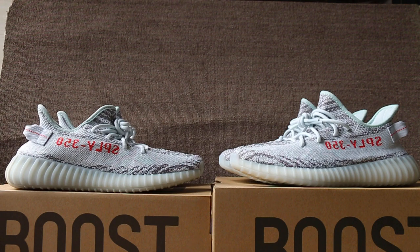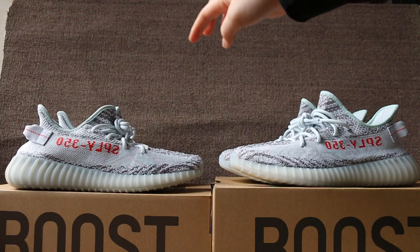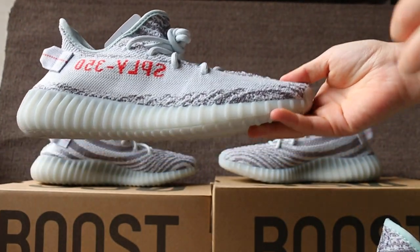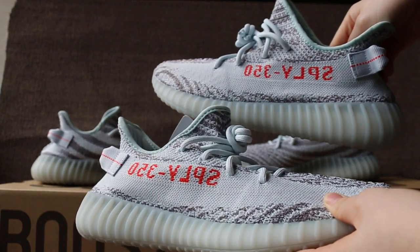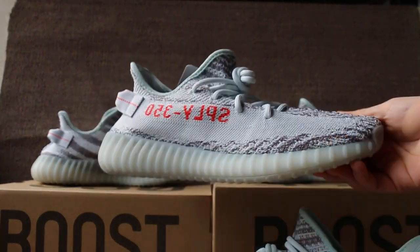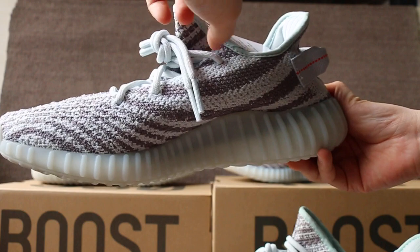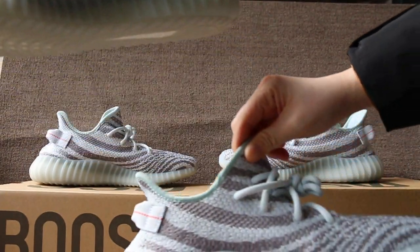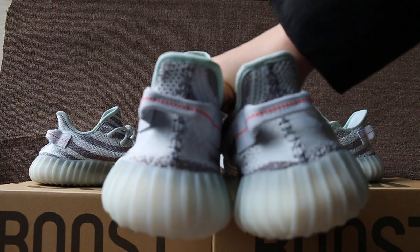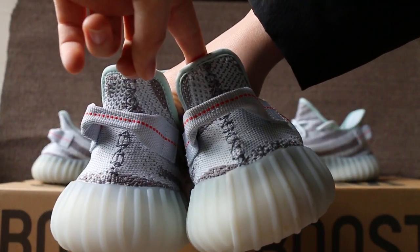Okay, now let me show you the shoe details. This pair is the real authentic and this pair is a replica. Authentic and replica.